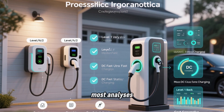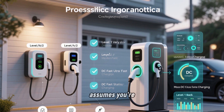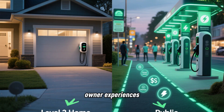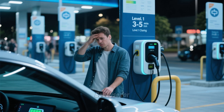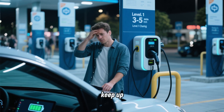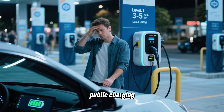But here's something most analyses miss that became clear from talking to owners. The payback calculation assumes you're comparing Level 1 to Level 2, but in reality you're not choosing between those two options. You're choosing between Level 2 and public charging, because for most people driving typical daily mileage, Level 1 can't actually keep up according to the data I collected — it's too slow, and you'll be forced to use public charging regularly.